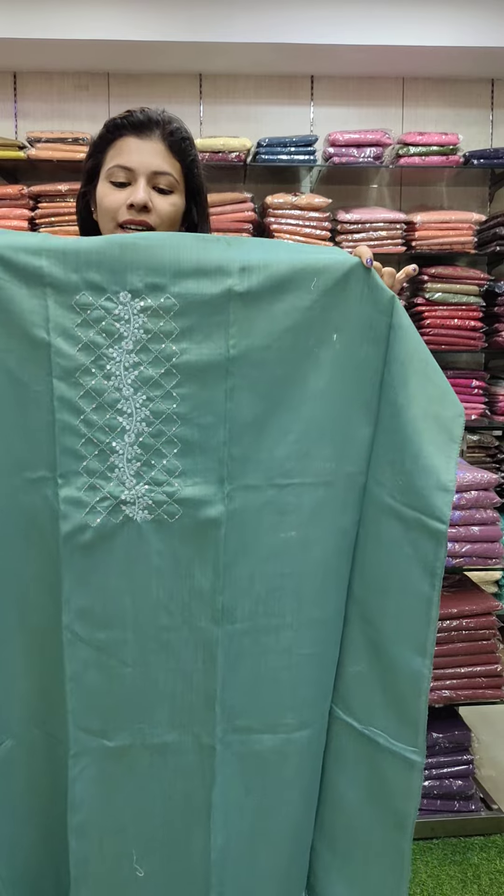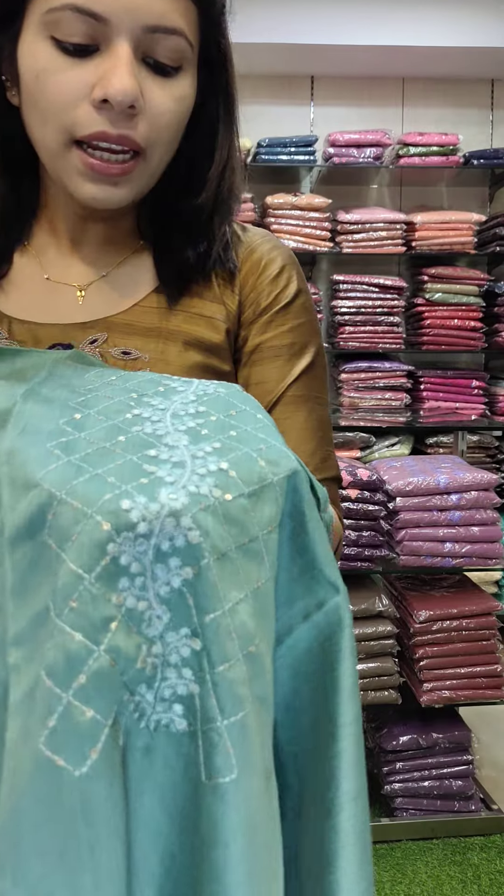The next one is a linen silk fabric in a green tone. It has a beautiful embroidery.